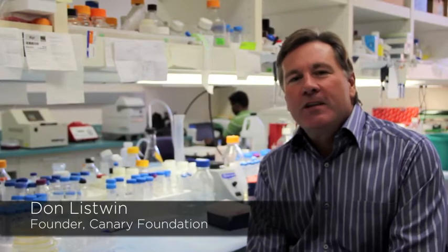Hello, I'm Don Listowin, founder of the Canary Foundation. The whole goal of Canary Foundation is to establish two test series for the early detection of cancer. The simple idea is if you can find it and isolate it early, you live nine times out of ten.